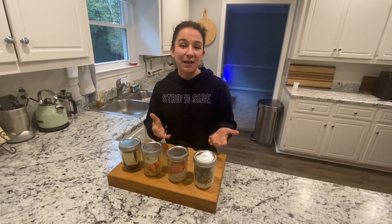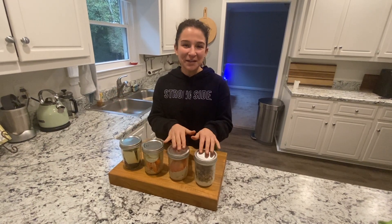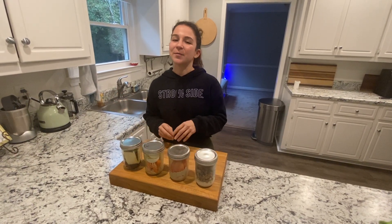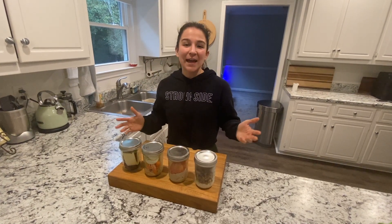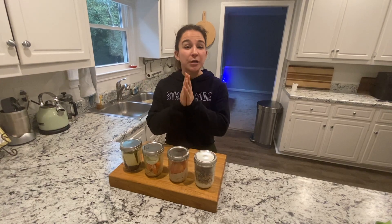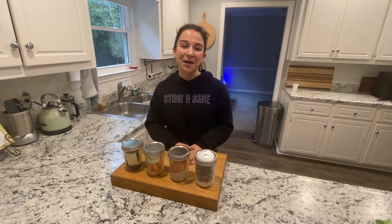You don't have to get mason jars — I just found them really cute, a dozen for ten bucks. When you're excited about the food you're going to eat, you'll actually eat it — psychology and stuff. That's what I have for y'all today. If you have any on-the-go snacks that you like, please leave them in the comments and let's share and collaborate. I'll see you next time!